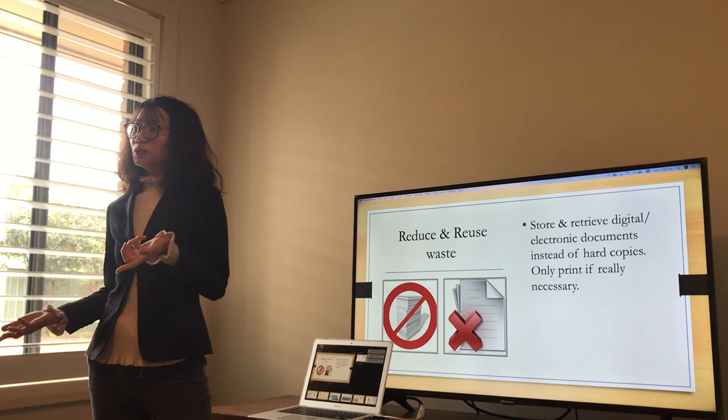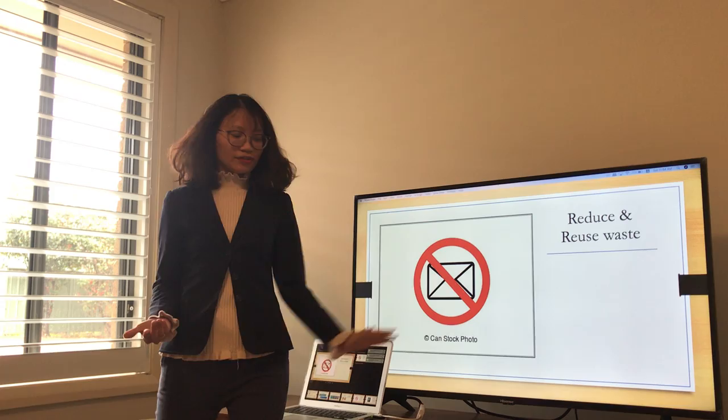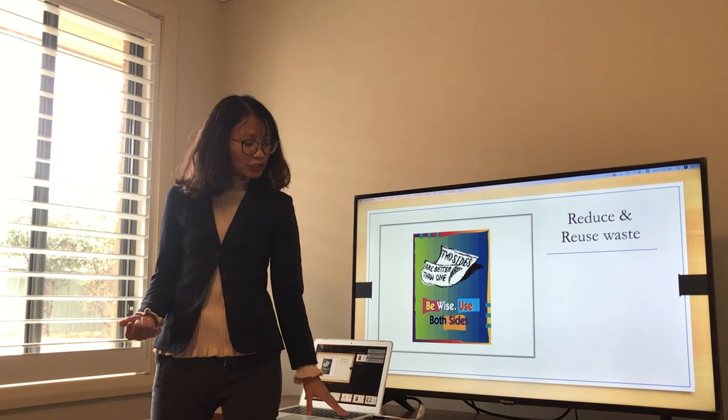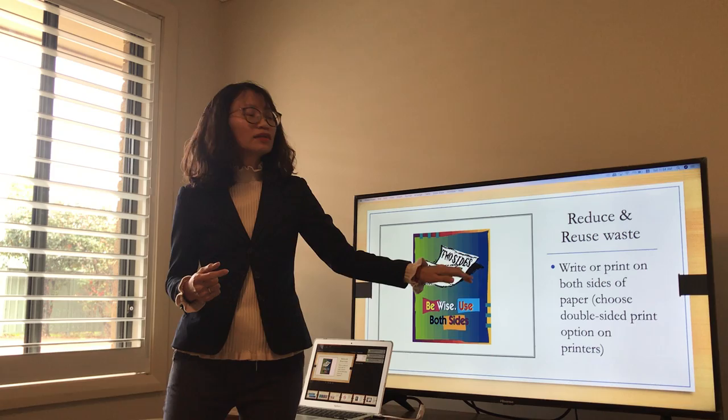And only print when it is really necessary. The next thing that we can do — no letters. So instead of using letters or faxes, we can choose emails. The next thing: two sides are better than one. Make sure that when you write or print any documents, you do it on both sides of the paper. And when you print, remember to choose the double-sided print option.